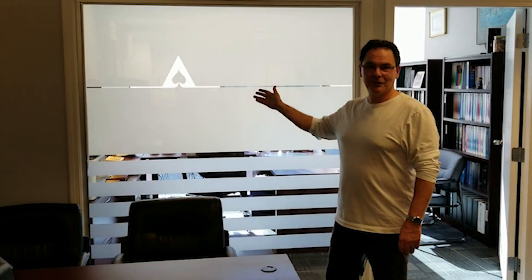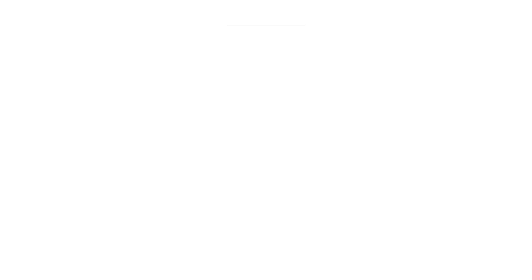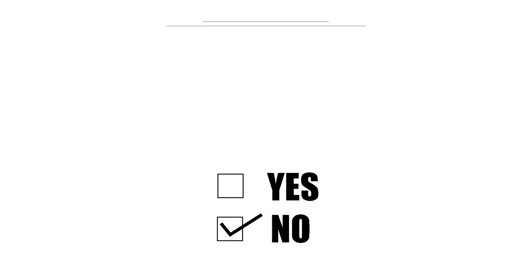Our switchable glass products are completely customizable. We can even embed switchable designs and logos within the glass. Our smart film can be trimmed, and smart glass can be delivered with pre-cut holes and cutouts for hardware.